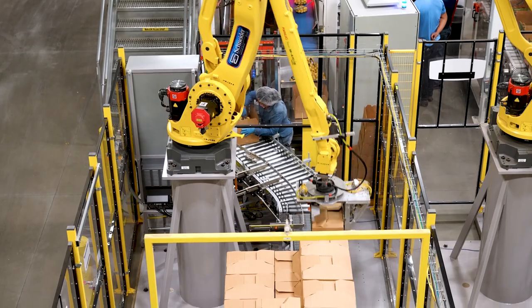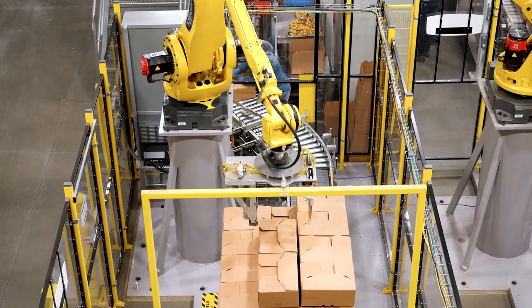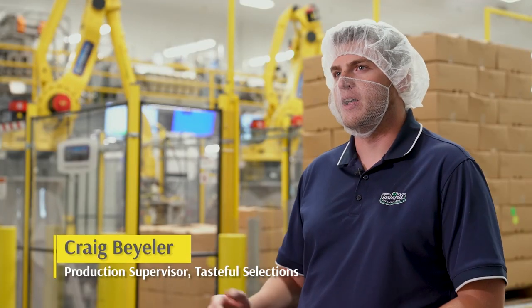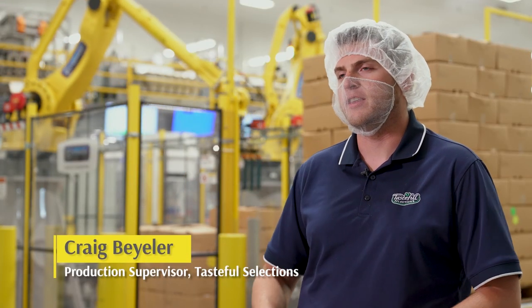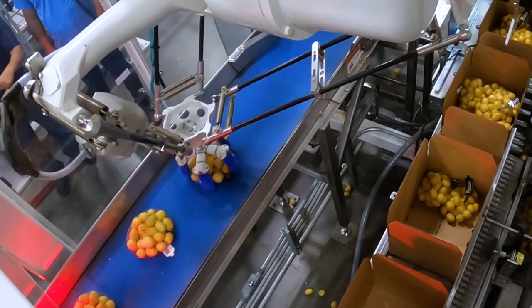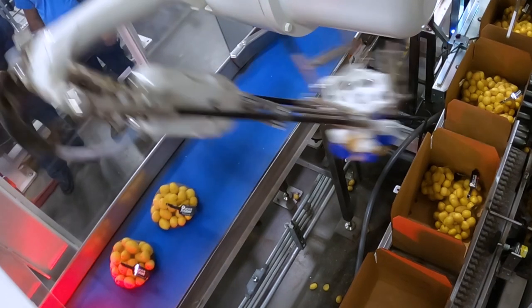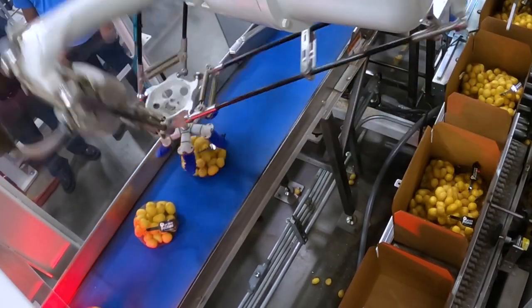Having the robotic solutions at the facility has helped in major ways. It's helped with maintaining a safer environment because it's bringing people up — who would have been packing, who would have been stacking — to make sure that the workplace is staying clear, clean, and dry. It's also helped with maintaining efficiency and even building on that efficiency to get a better pack out each and every day.